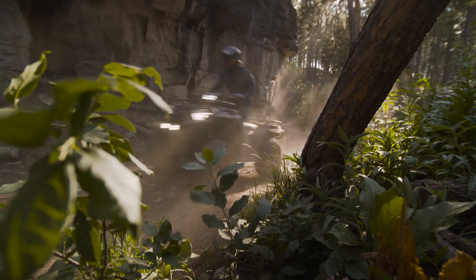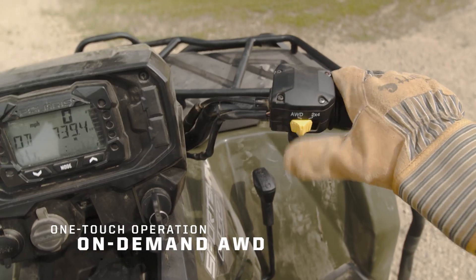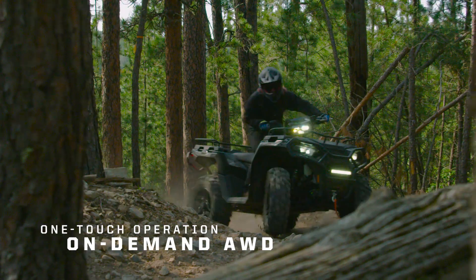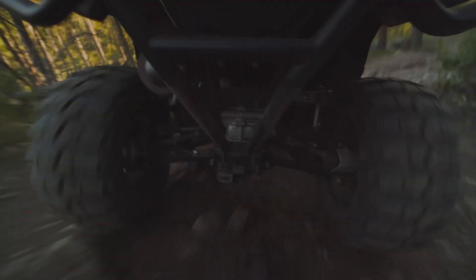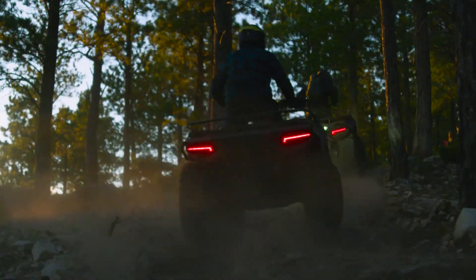Easy to ride means easier to control for even greater competence in your capabilities, and it starts with the one-touch operation of the industry's fastest-engaging all-wheel drive that engages automatically for traction exactly when you need it, pulling you through mud, around corners, and up inclines.